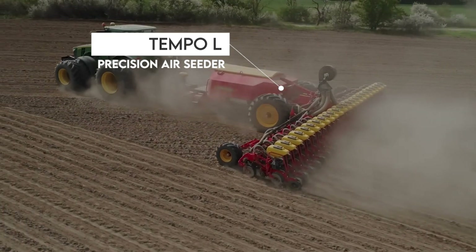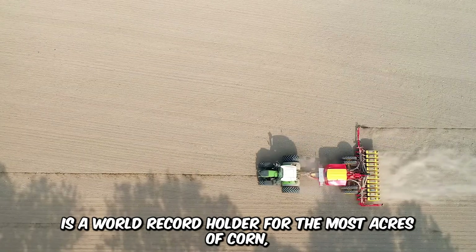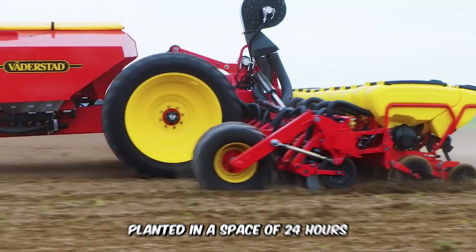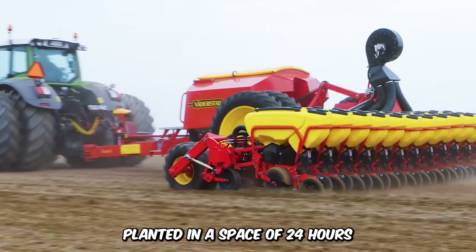The Tempo L Precision Air Seeder by Waderstad is a world record holder for the most acres of corn planted — specifically 500 hectares in a space of 24 hours.